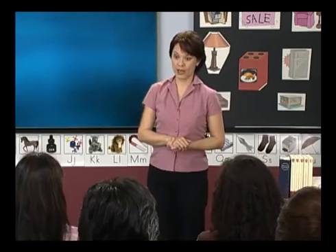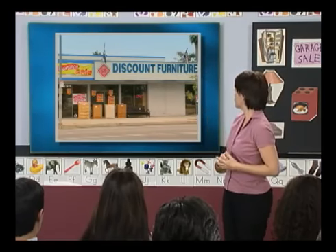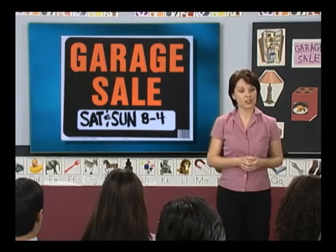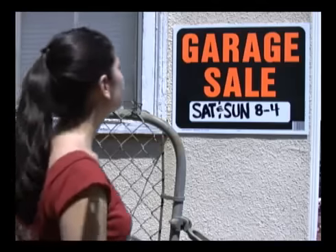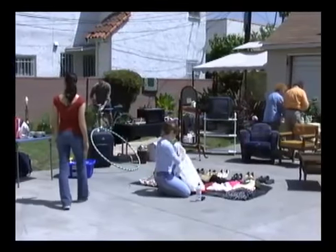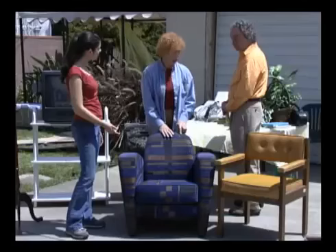What kind of chairs do you want for your apartment now? I want big chairs in good condition. Where can she buy chairs? At the furniture store. You can buy furniture at a furniture store. Also, sometimes people sell their old furniture at a garage sale. You can find garage sales at people's homes. Let's visit one and see.